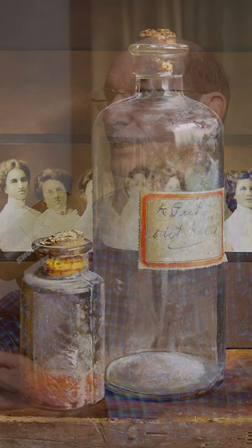Much of my work is still lifes with these objects in them. And sometimes it's a traditional still life, but sometimes you're looking down.